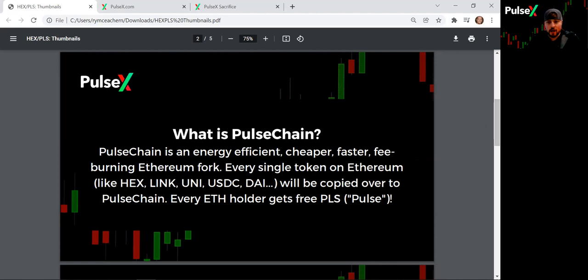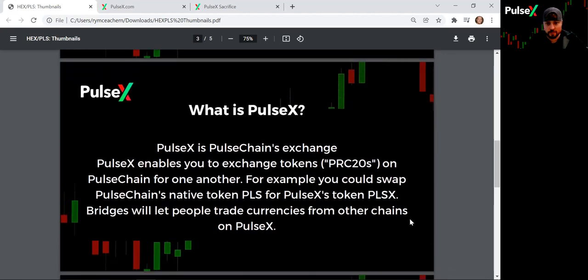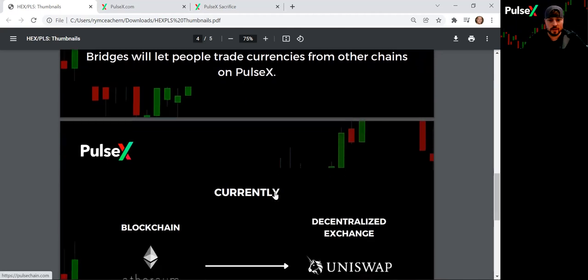So that's Pulse. PulseX is simply the PulseChain exchange — it's how you swap PRC-20 tokens for one another. You can use bridges to move from Pulse to Ethereum, to Polygon, to Solana, to BSC or BNB. You can use bridges to move between those different blockchains, but PulseX will be the exchange on PulseChain, which is a copy of the Ethereum network.